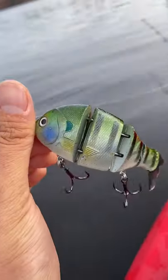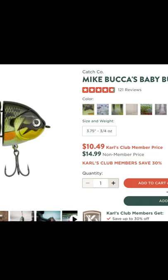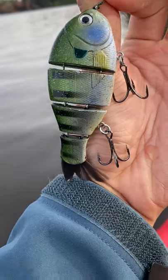But what does this have to do with fishing? Well, I'm sure you all know of the Buka, Bullgill, and Bullshad. These are $15 swim baits that make my wallet cry. So today I'm going to share with you a cheaper alternative.